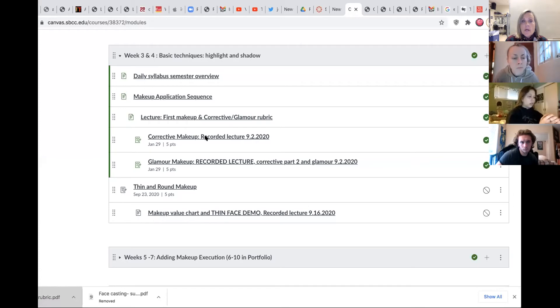Let me share this for a second. This is where we found that rubric. For your corrective makeup, this is the assignment where you upload. If you want, I can write 'submit corrective makeup' on the assignment icon to make it clearer. Would 'submit' or 'upload' be better? Students prefer 'submit,' so I'll add that to every assignment.